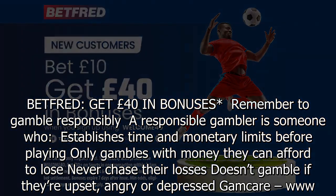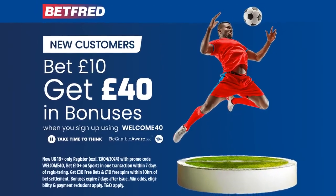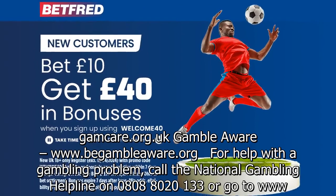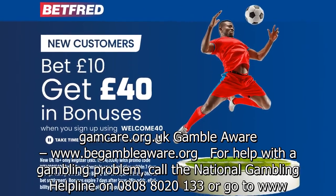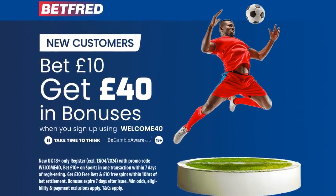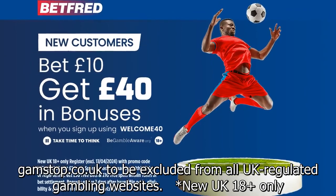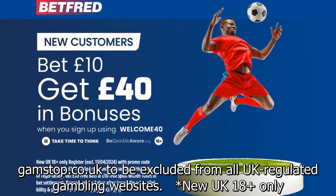Gamcare: www.gamcare.org.uk. Gamble Aware: www.begambleaware.org. For help with a gambling problem, call the National Gambling Helpline on 0808 802 0133, or go to www.gamstop.co.uk to be excluded from all UK-regulated gambling websites. New UK customers, 18 plus only.